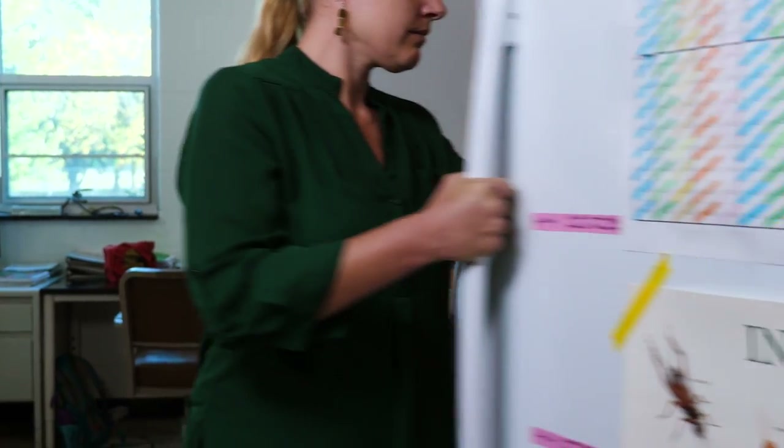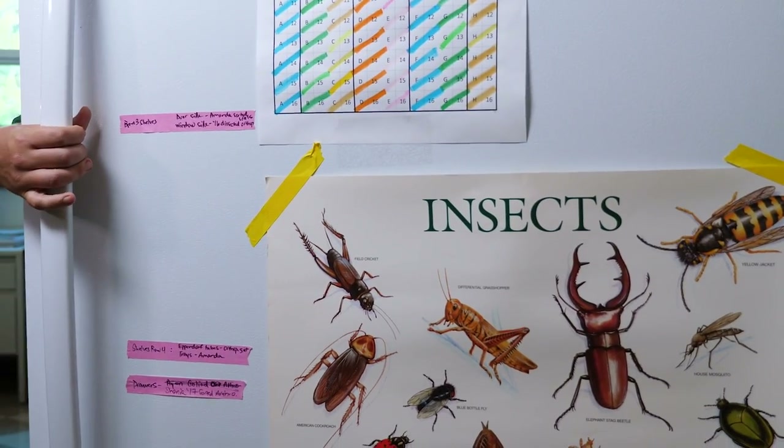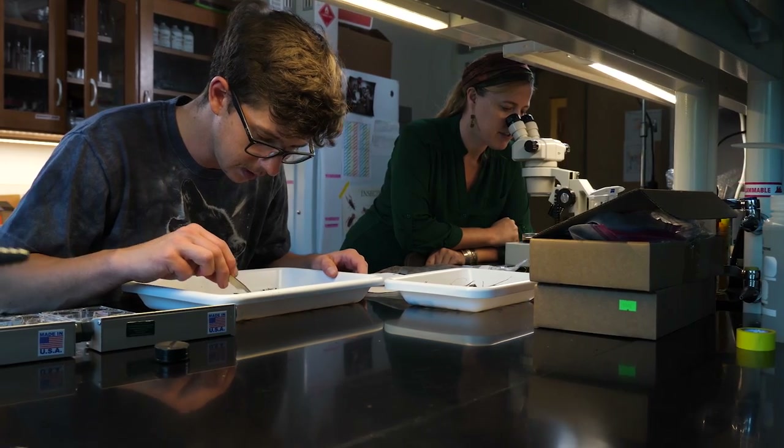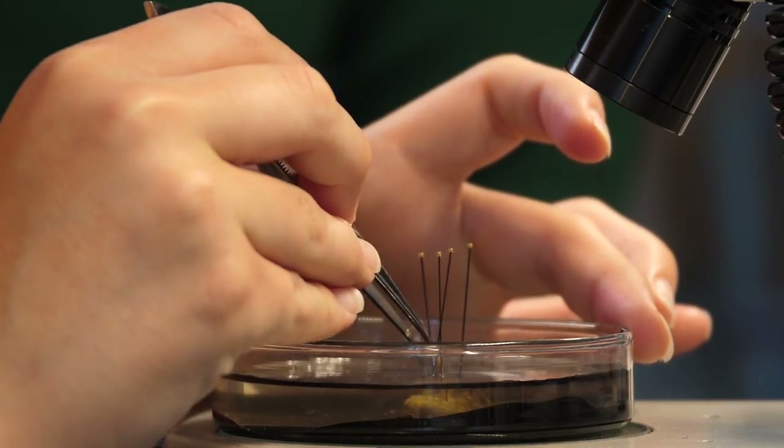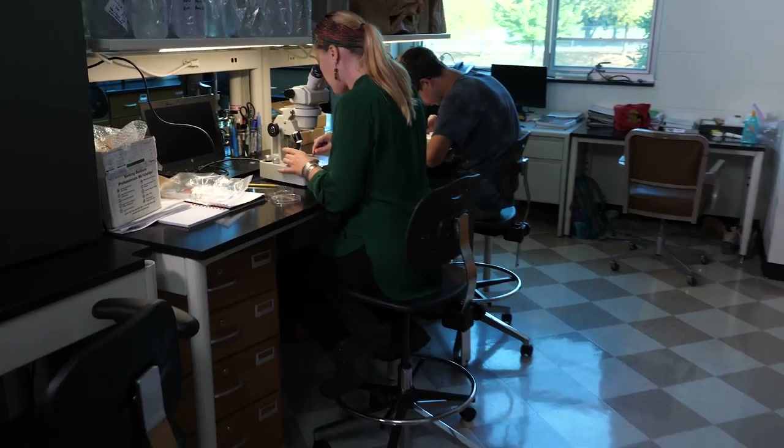We're essentially trying to understand the insect communities so that we can keep both these ecosystems functioning in a healthy way, and thereby keep the human communities functioning in a healthy way.